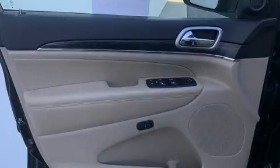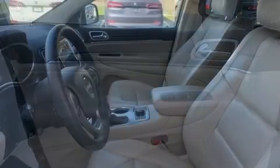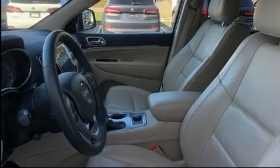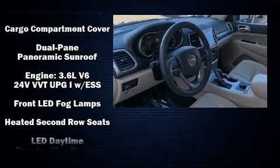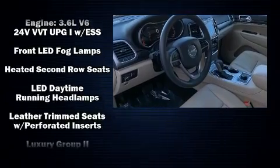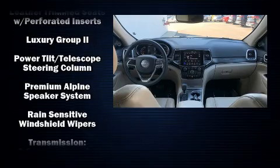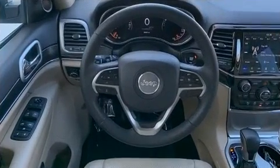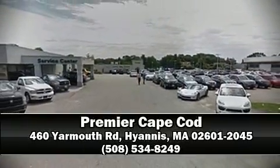Passenger security is always assured thanks to various safety features such as ignition disabling, an emergency communication system, and four-wheel disc brakes with ABS. This vehicle has achieved certified pre-owned status by passing a comprehensive certification process including a rigorous 125-point inspection. Our sales reps are extremely helpful and knowledgeable — call now to schedule a test drive.